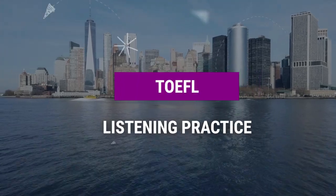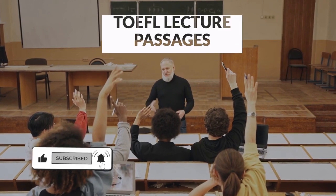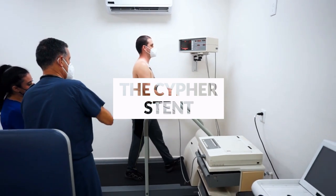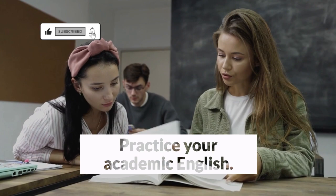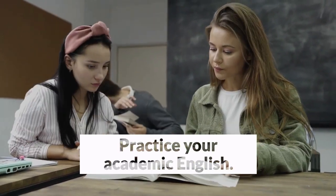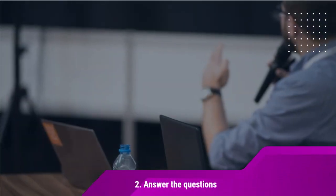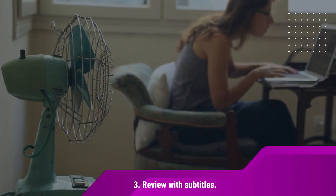Are you looking for extra listening practice in English? In this English listening practice video, you will hear a TOEFL-style lecture about a new kind of heart stent called the cipher stent, used by doctors to treat blockages in the arteries. Use this lecture to practice for the TOEFL listening passages, or improve your understanding of academic topics in English. Listen to the lecture and answer some questions about it. At the end, you can review the lecture using the subtitles included.